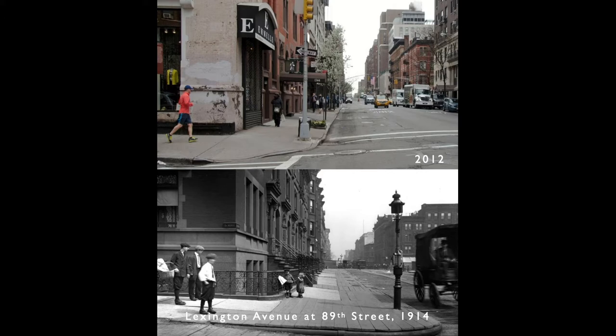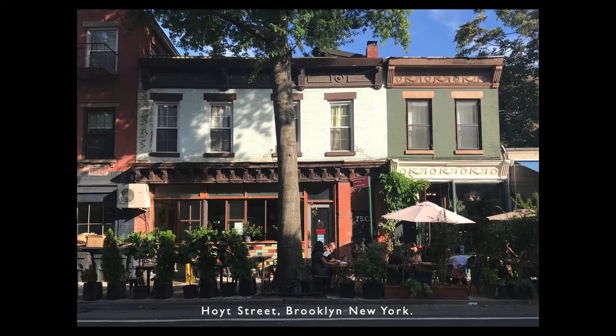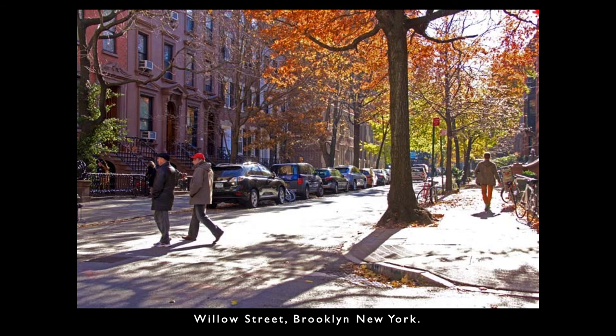And it only got worse after that. Jane Jacobs had looked at road widenings like this one on Lexington Avenue and saw other ways that we were making the streets worse for people. This shows what she called a border vacuum, which is bad for city streets. It's actually easy to make a street what people want it to be. It has to be safe, interesting, and comfortable — with things to do and places to go.